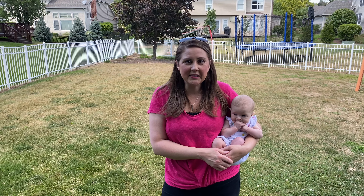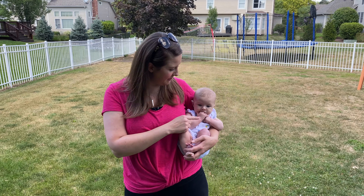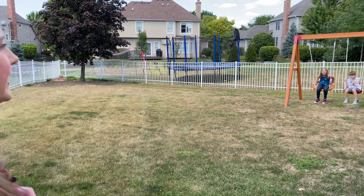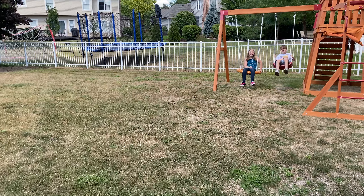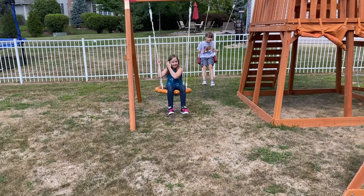I can't believe summer is almost over. It flew by, probably in part because of this little girl right here. She's three months already and things, as you can imagine, have been kind of crazy this summer. The older kids have been playing outside a lot. We're getting ready to go back so they just want to enjoy as much of summer as they can.